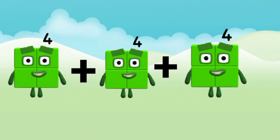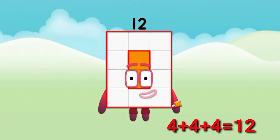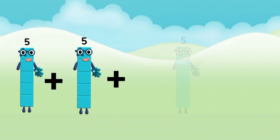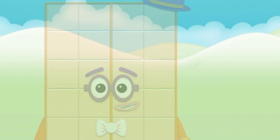4 plus 4 plus 4 equal to 12. 5 plus 5 plus 5 equal to 50.